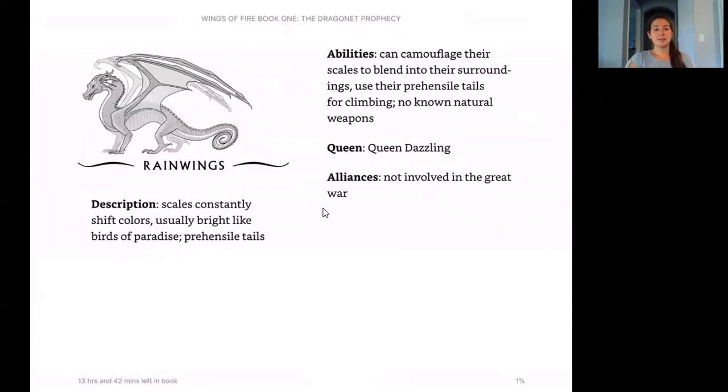Now we have the Rain Wings. Their description: scales that constantly shift colors, usually bright like birds of paradise, and prehensile tails. A prehensile tail is one that has adapted to grasp or hold objects — it can actually hold things like how we can with our hands. Their abilities: camouflage their scales to blend into their surroundings, use their prehensile tails for climbing, and no known natural weapons. Their queen is Queen Dazzling, and their alliance: not involved in the Great War — they're neutral.